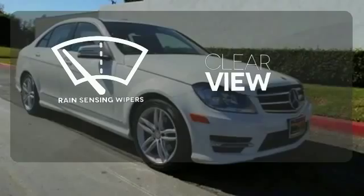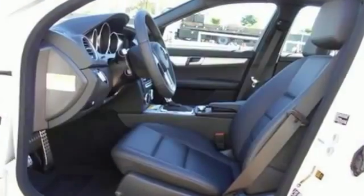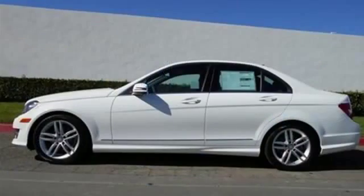Keep your attention where it's needed and let the rain-sensing wipers maintain a clear view. A refined cockpit and fun drive are within reach.